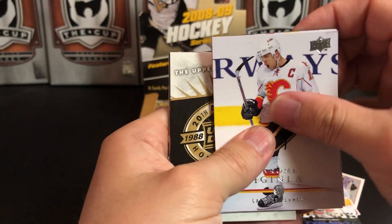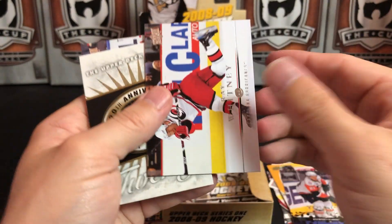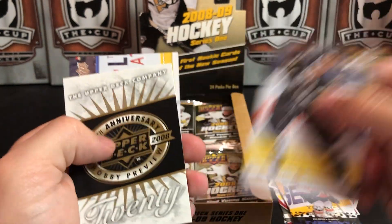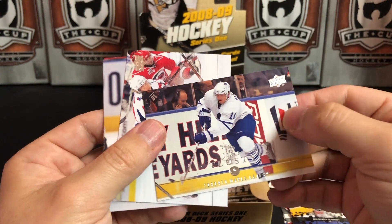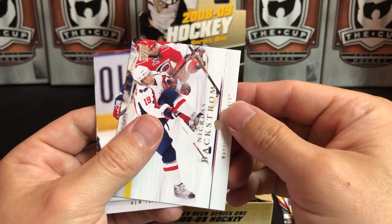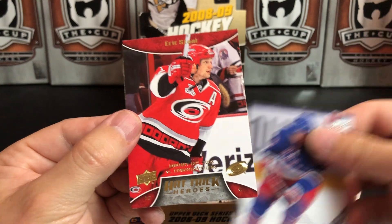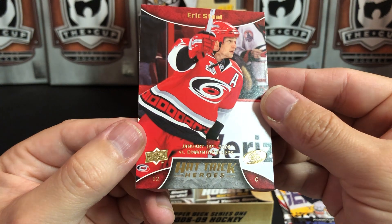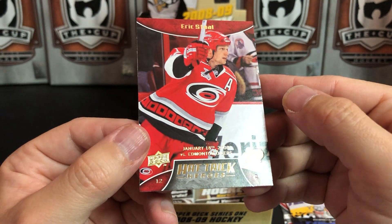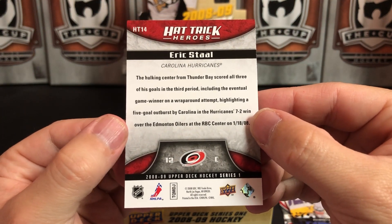Jarome Iginla, Stephen Weiss, Ray Whitney, Steve Ott, Uri Tilistin, Nicholas Backstrom, Nigel Dawes, and we've got a Hat Trick Heroes insert of Eric Staal — it's actually got the date on there, January 18th versus Edmonton. Hulking center from Thunder Bay scored all three of his goals in the third period. Nice.